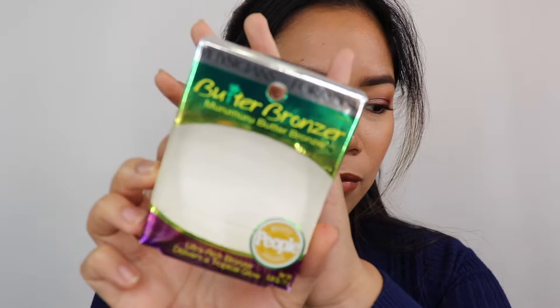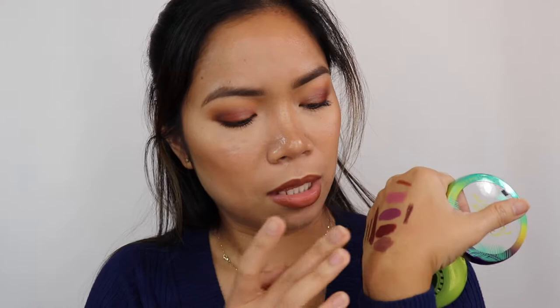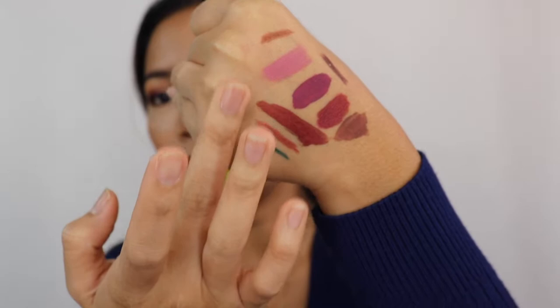Next, we have the Physicians Formula Butter Bronzer. It's super popular. It comes with an applicator and a mirror. The bronzer itself is very creamy — it's not super visible on me, so I need to apply quite a bit to see it on my skin.